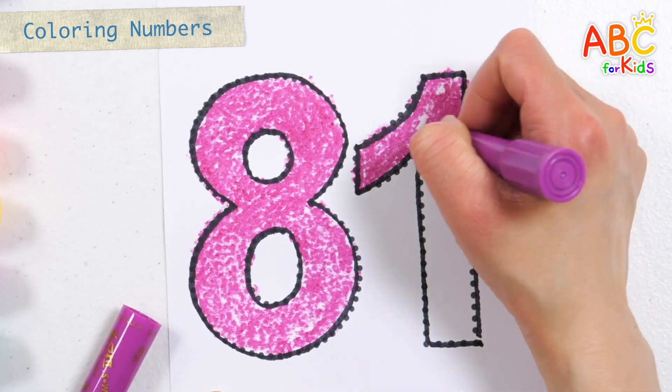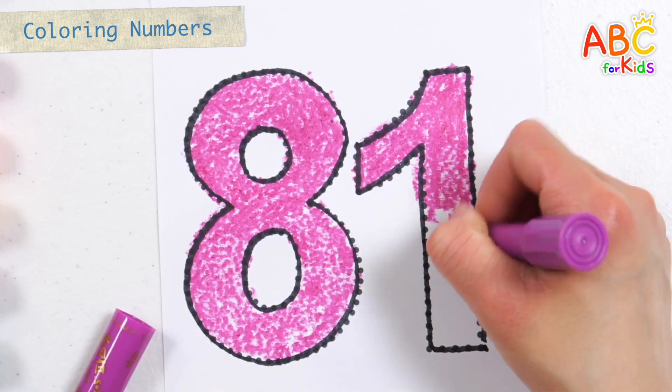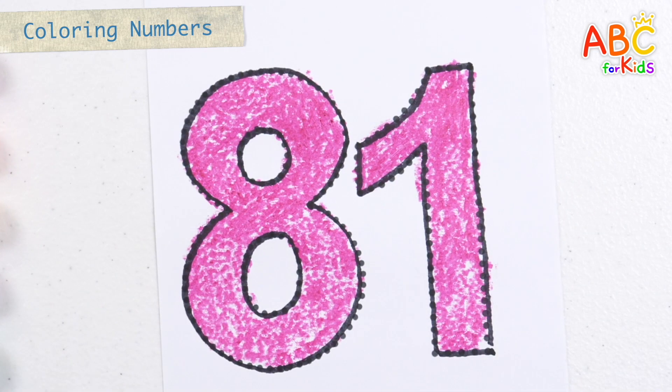Old MacDonald had a farm, E-I-E-I-O. And on his farm he had a cow, E-I-E-I-O. Eighty-one! Good job!